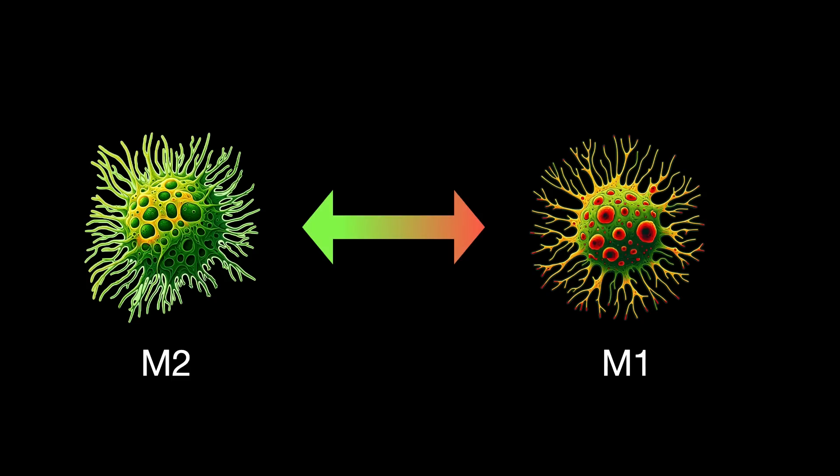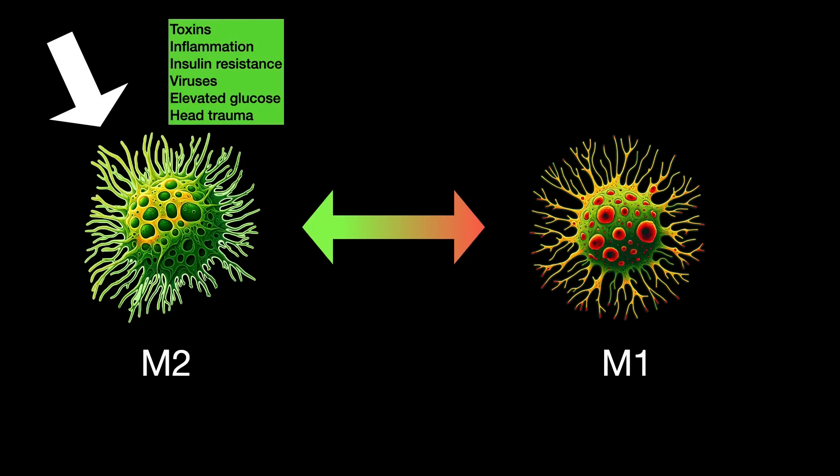They can, however, shift to the M1 form, and when they do, it increases inflammation in the brain — they digest away neurons and synapses, and are less able to get rid of things like beta amyloid. So the real question is, why do our microglia shift? There are a lot of inputs that can cause the normally healthy, good twin to become the dangerous, bad twin.